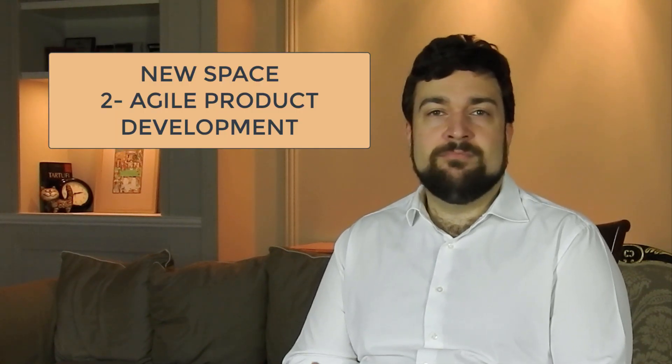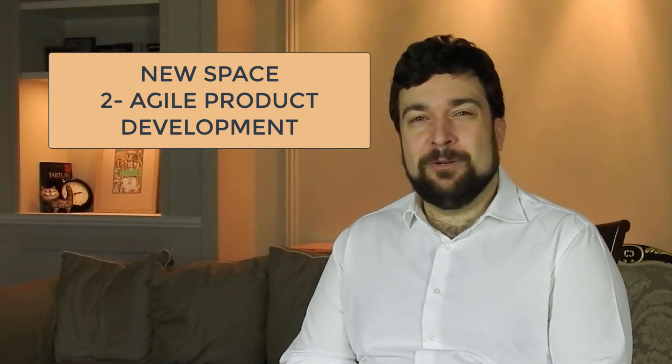This is indeed a fascinating area of work, and I look forward to your comments on your experience implementing Agile in your space project. Like this video, subscribe to the channel, and let's discuss in the comments on this very important topic. Thank you very much!